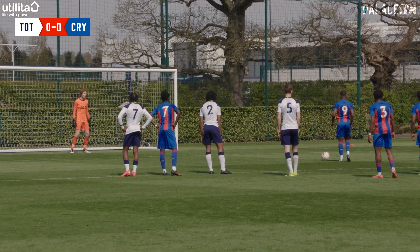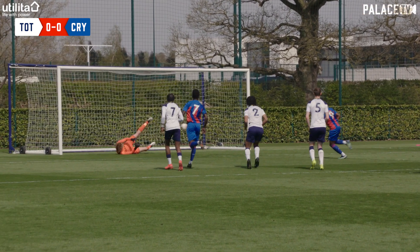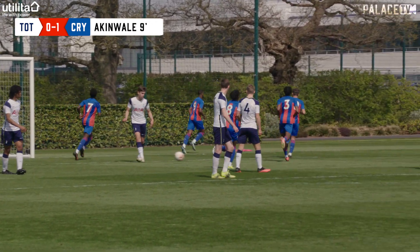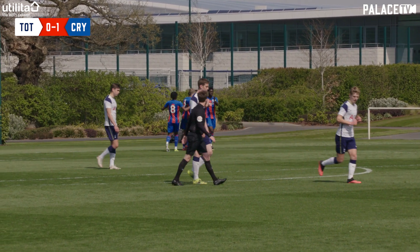It will be Victor Akinwale to try and give Palace an early lead, and he puts it away confidently. Akinwale scores his first goal in five games and Palace go 1-0 up after just nine minutes.